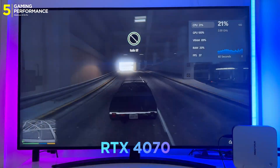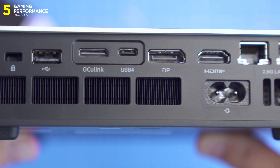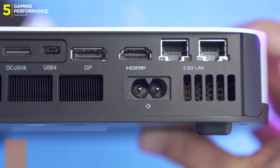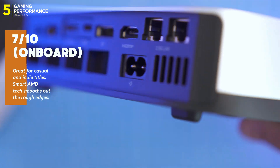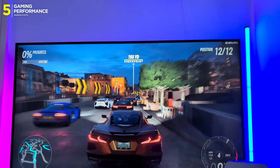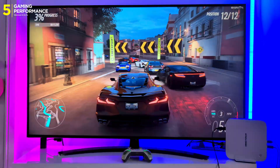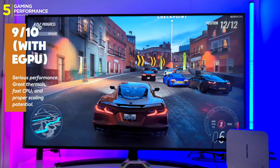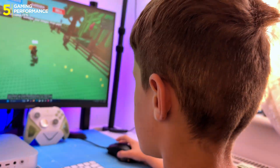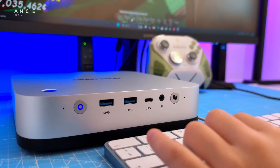So what's the fix? eGPU. Hook up an RTX 4070 Super over OCuLink and suddenly you're getting full desktop-class performance. Lighter games are fine with upscaling and fake frames, but if you want to play modern triple-A titles at high settings with consistent fluidity, go eGPU or go home. Emulation is also solid — PS3 and Wii U titles run better than on previous Minisforum devices, thanks to the stronger GPU and NPU combo.